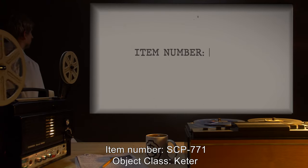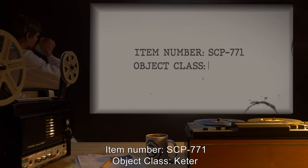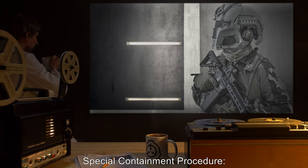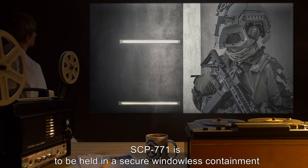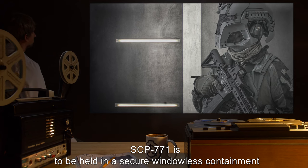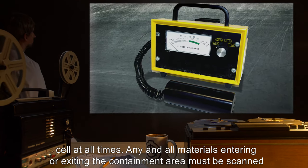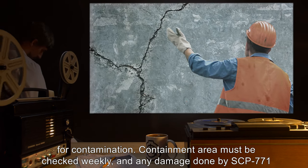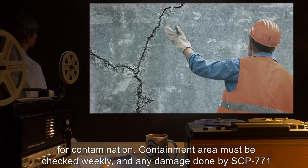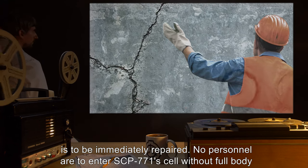Item Number SCP-771. Object Class: Keter. Special Containment Procedure: SCP-771 is to be held in a secure, windowless containment cell at all times. Any and all materials entering or exiting the containment area must be scanned for contamination. Containment area must be checked weekly, and any damage done by SCP-771 is to be immediately repaired.